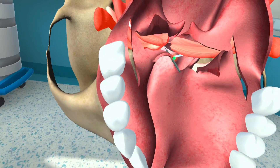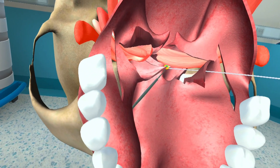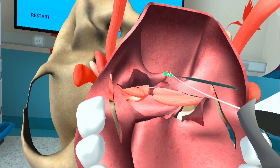Proven to improve competency, this high-definition immersive VR environment provides an in-depth understanding of each procedure, promoting a comprehensive learning experience that is both engaging and informative.